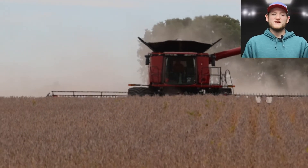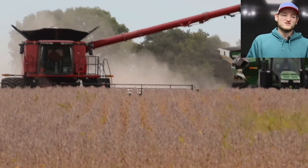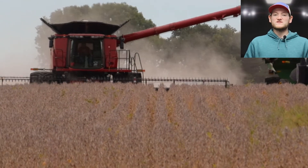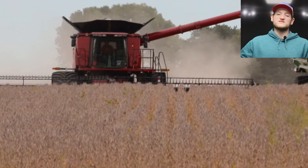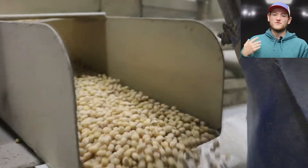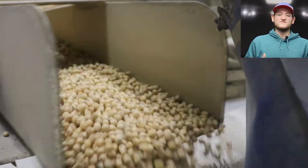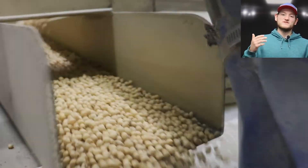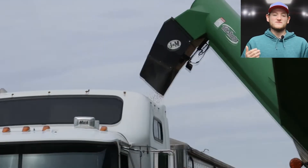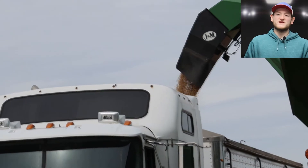The soybean harvest is also starting to wind down — we're getting high percentages done so that shouldn't be going too much longer, and we can focus on getting that all conditioned and treated as well. Both sides of our farm team, the corn and soybean side, have been working extremely hard this fall making sure everything gets taken care of as quickly and efficiently as possible, but also as well as possible. They're focused on perfection and they are absolutely killing it.